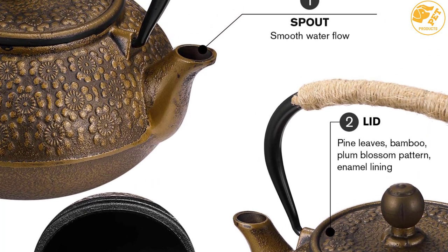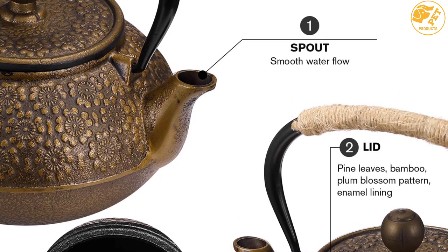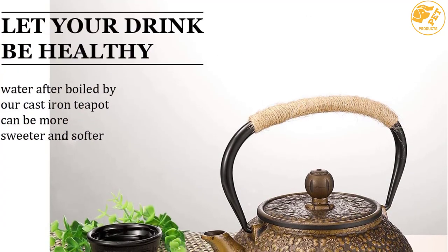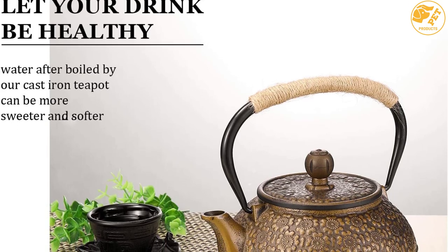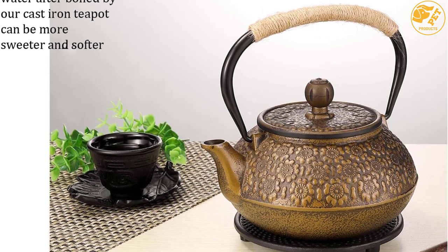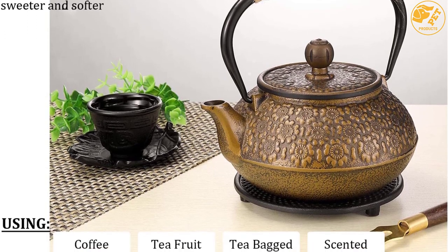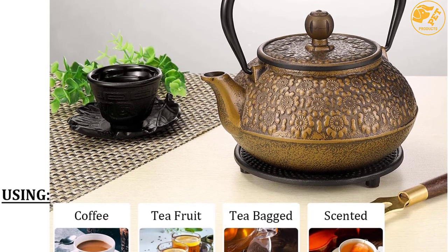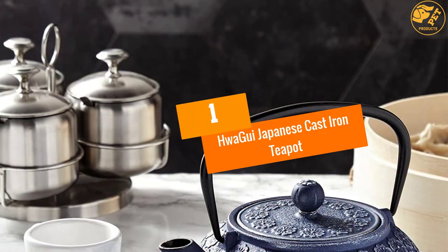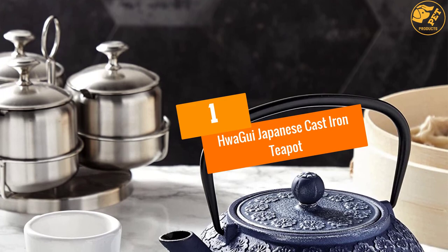The Sweet Troublemaker teapot releases iron into water, enriching it with divalent iron ions that are needed by the body. Furthermore, the product is easy to clean, sturdy, and attractive. It is perfect for camping because of its durability, and its lid keeps out ashes effectively. The product comes with an effective tea sieve located inside the rim.